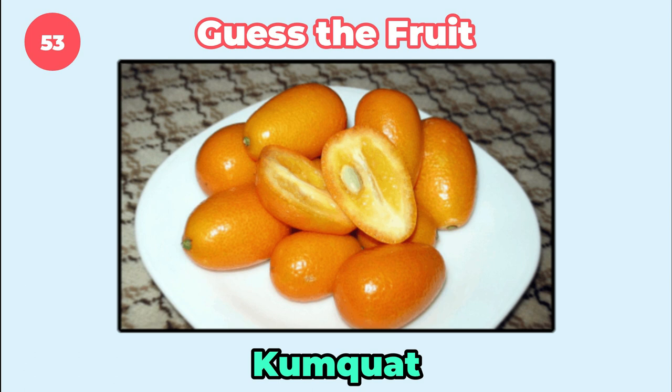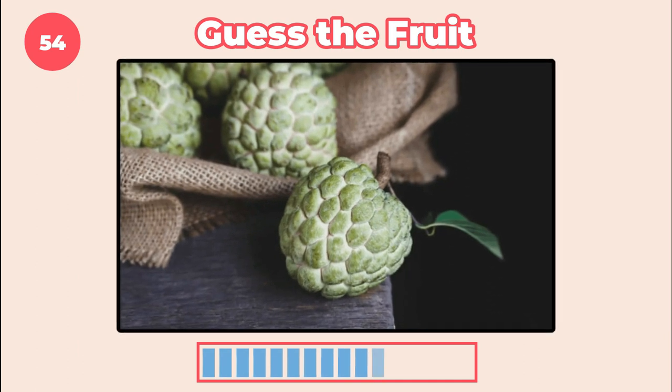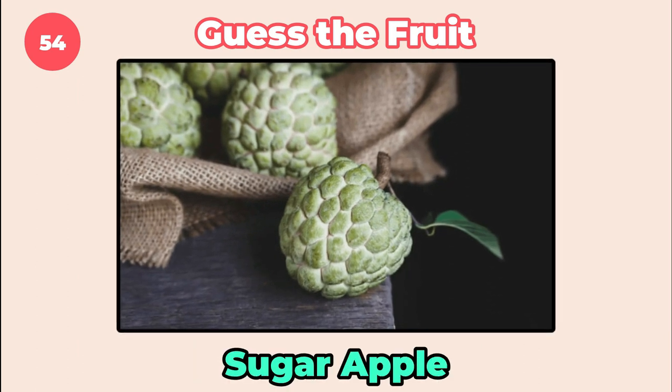It's kumquat. Guess the fruit. Sugar apple.